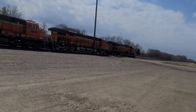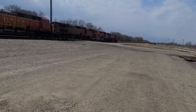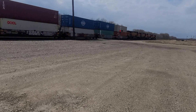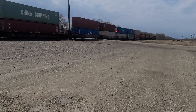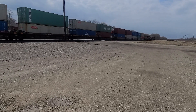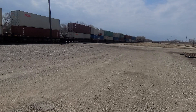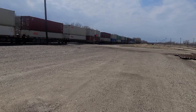75-30, 75-55 — it looks like it's on the front end. Looks like it's slowing down. I think they're going to be stopping for an eastbound coming through. That's what I heard on the radio.